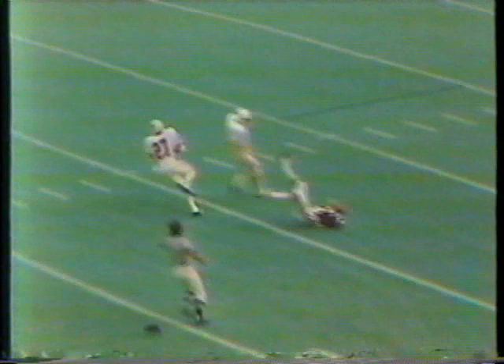Back to the 30, he gets the blocks to the 40, the 45, into Arkansas territory. Johnny Johnson to the Razorback 44 for Texas.